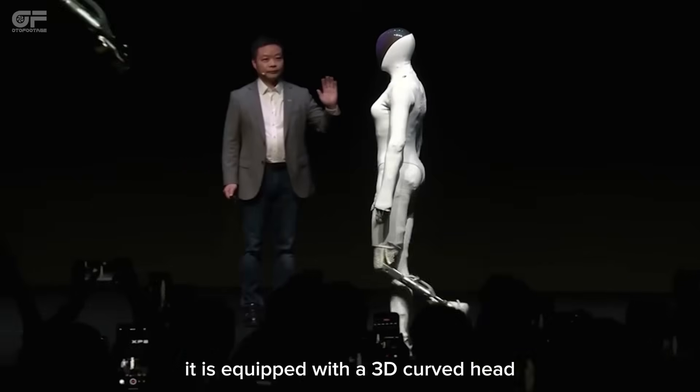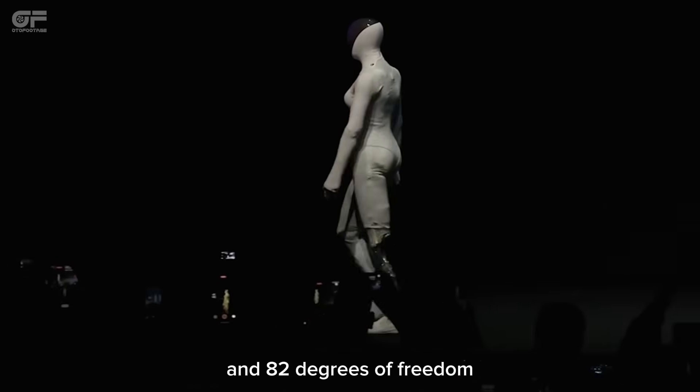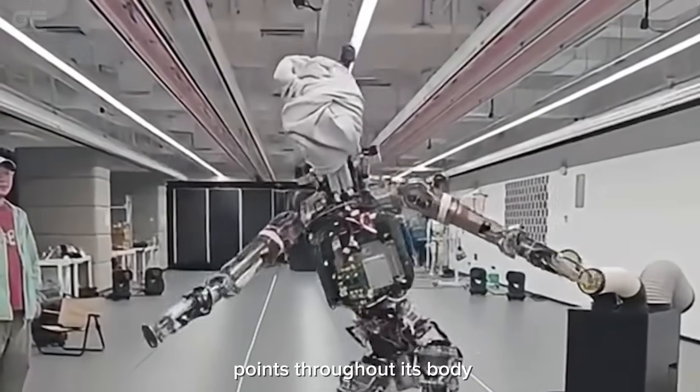It is equipped with a 3D curved head display for interactive communication and 82 degrees of freedom, including 22 degrees in each hand, allowing it to bend, pivot, and gesture at multiple points throughout its body.